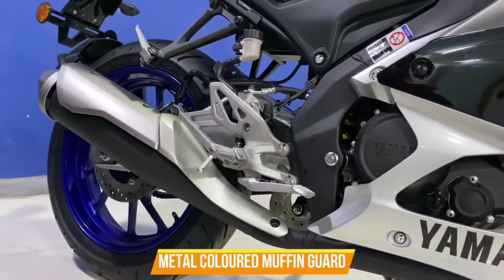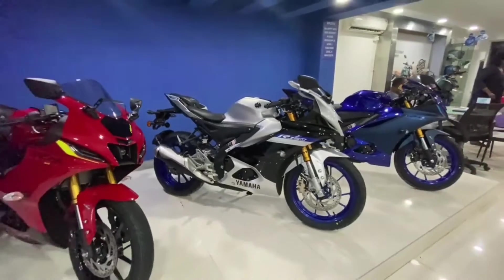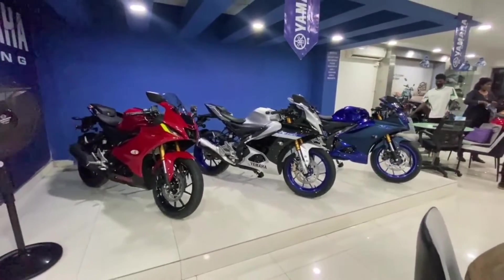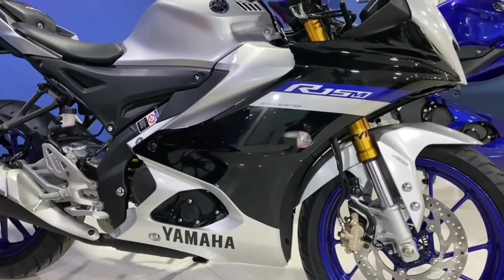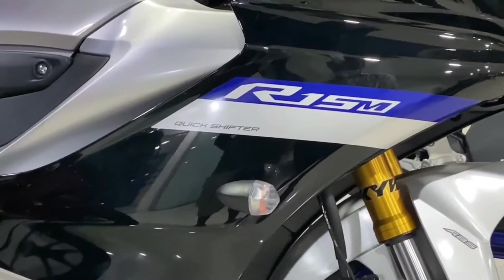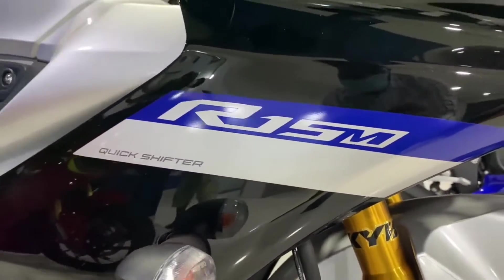Let's take a look at the key features and evaluation of the R15M. Yamaha uses a 155cc engine in this bike, which is a liquid-cooled, four-stroke, SOHC, four-valve, fuel-injected engine. This engine features variable valve actuation and assist slipper clutch technology. For the first time, Yamaha has used a quick shifter in this bike, which is great for seamless gear shifting.